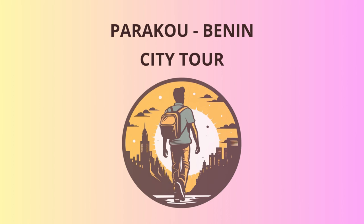Welcome, dear travelers, to the vibrant city of Paracou, located in the heart of beautiful Benin. Prepare yourselves for an exciting journey filled with history, culture, and plenty of laughter.